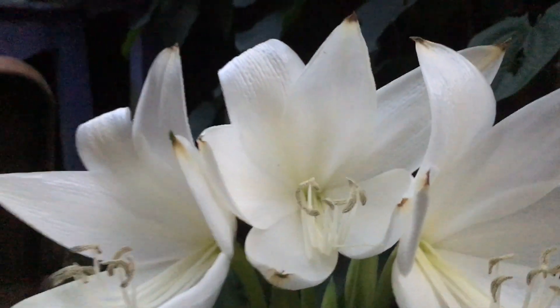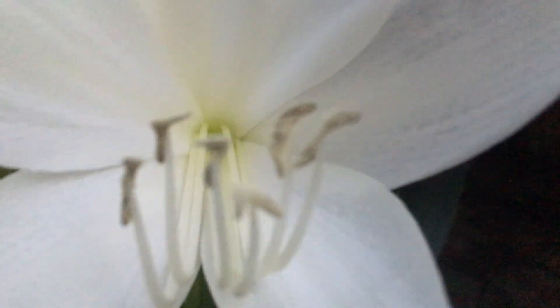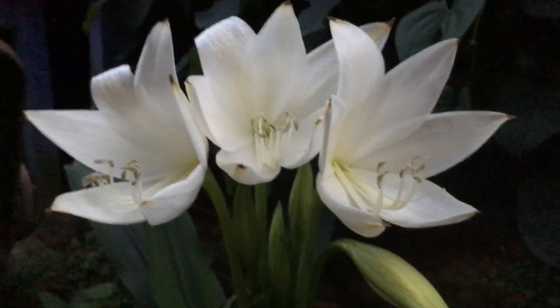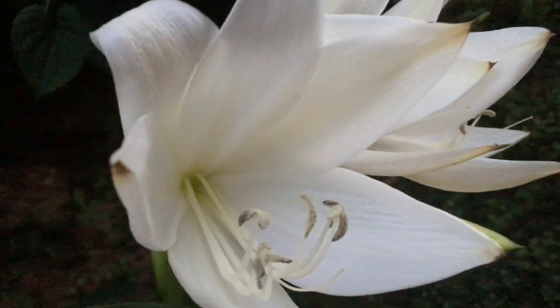This is Crinum jagus rattrayi. I wish you could smell it — I keep getting really close up so that you can pretend like you're smelling it. It's like you've opened a jar of vanilla, or maybe vanilla ice cream that's just melting a little bit.